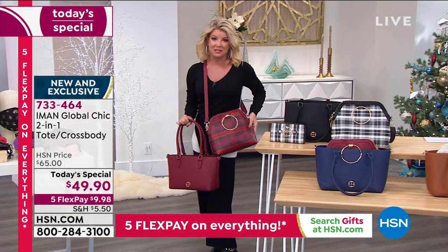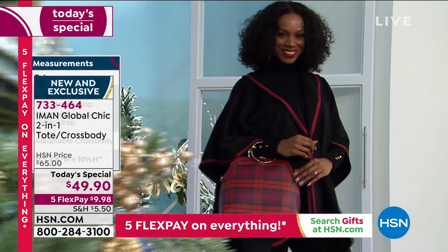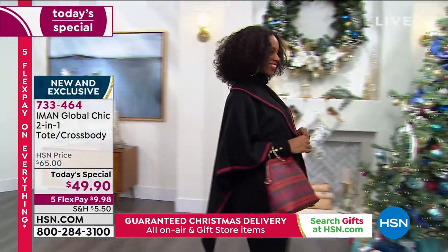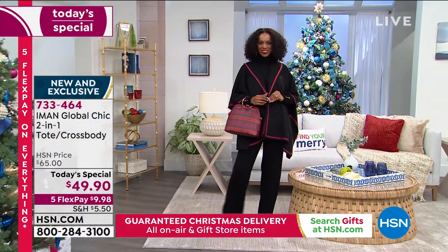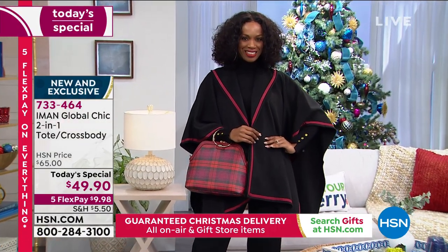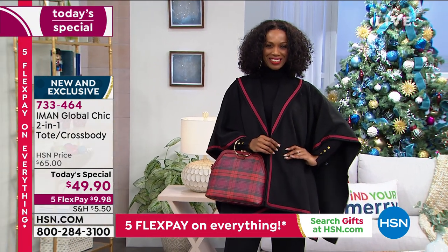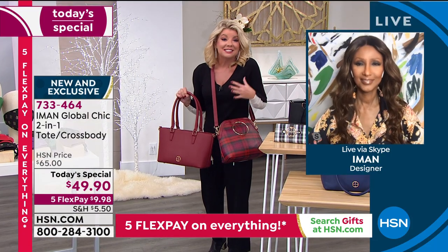We'll never repeat this value again. If you're just new to Iman, it's the quality of this beautiful faux leather. It's scratch resistant, weather resistant, and wipe clean. These are like designer bags that would be thousands and thousands of dollars that you're going to have for years and years to come. Iman, of course, is a fashion icon and supermodel who has graced thousands of fashion and beauty magazine covers and worked with the number one designers. This collection, going on 13 years, is exclusive to HSN.